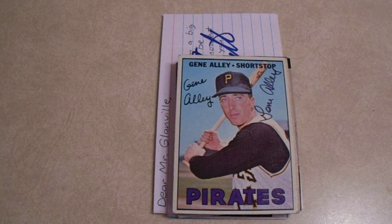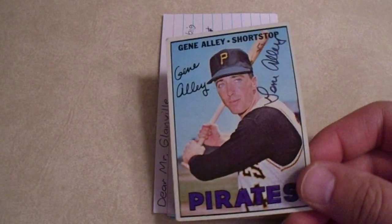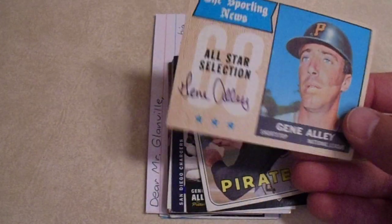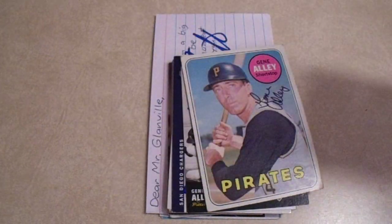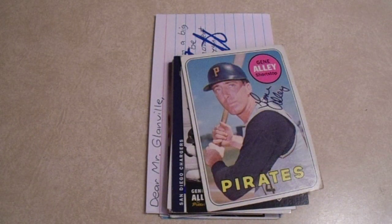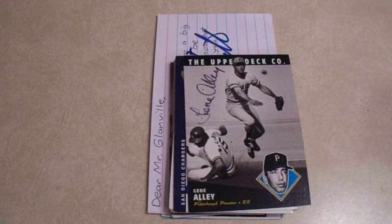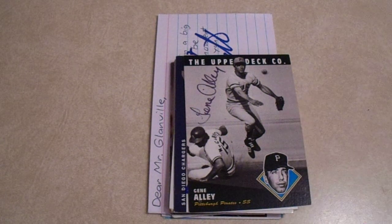First up we got Gene Alley — I'm going to guess this is about the sixth time I've ever sent to him. Four of four, 28 days. It's so nice to get that thin black Sharpie; looks really good on these old 1960s cards. I love that '68. Those Sporting News cards are just so wonderful. Actually, it was a '67, '68, '69 little run there, and the Upper Deck card — very cool.